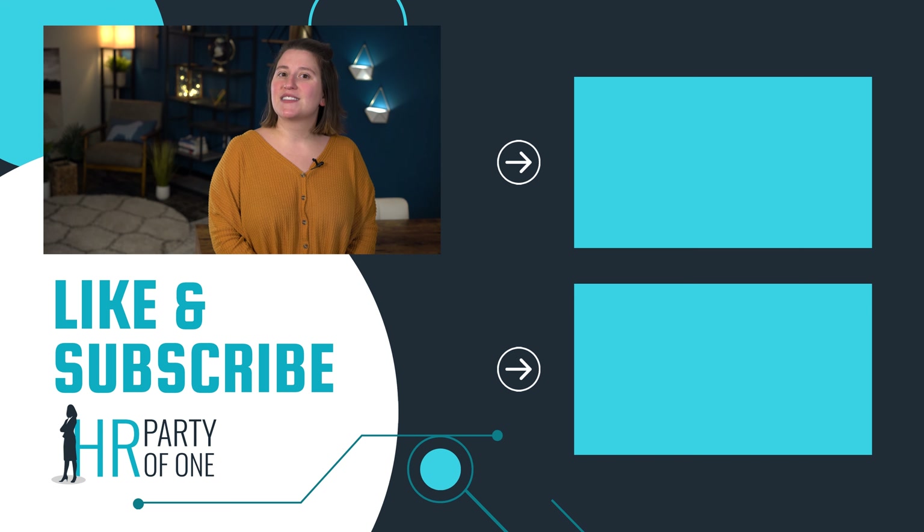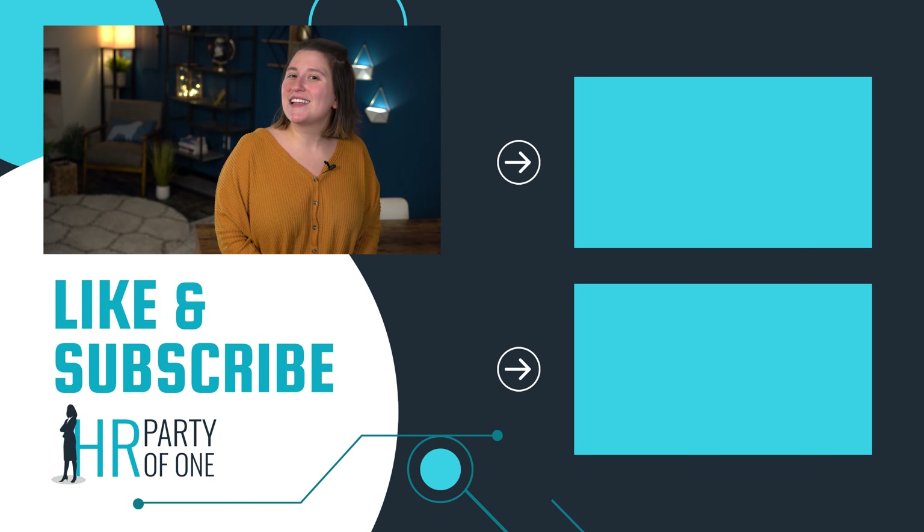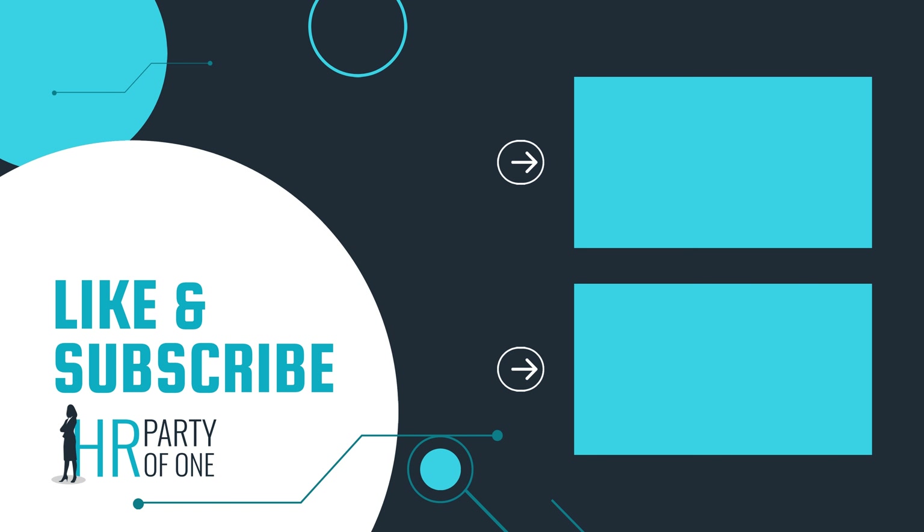That's it for this HR FAQ. If you want to learn more HR best practices, subscribe to our channel and ring the bell to get notifications about the latest HR Party of One and HR FAQ episodes. As always, thanks for watching.